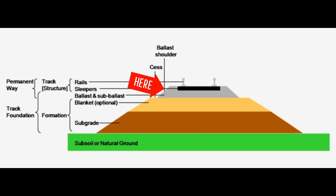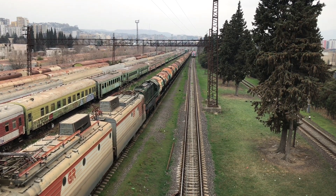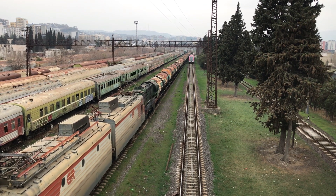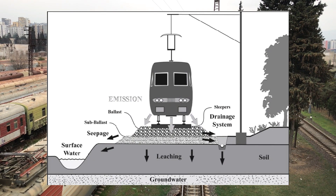Over here we have the ballast, which is responsible for holding the railway sleepers and the railway tracks. Ballast actually needs specific rocks with jagged edges, because round rocks will not interlock. The jagged edges cause the rocks to stick together and not shift under heavy weight. The holes between the rocks also act as a drainage system.